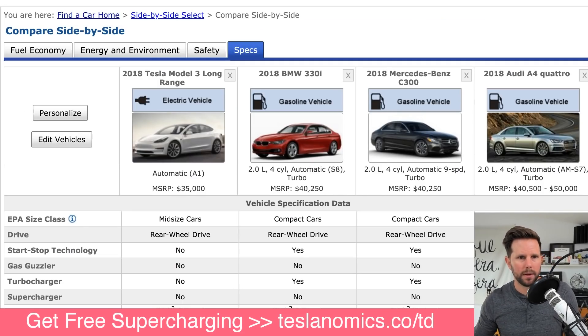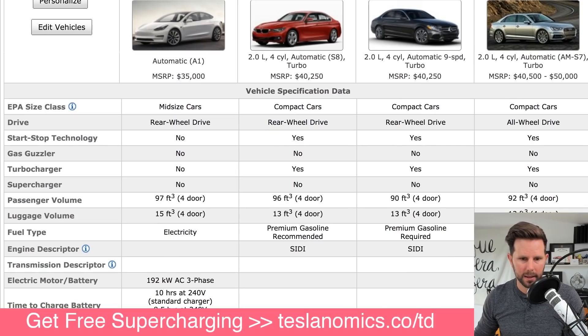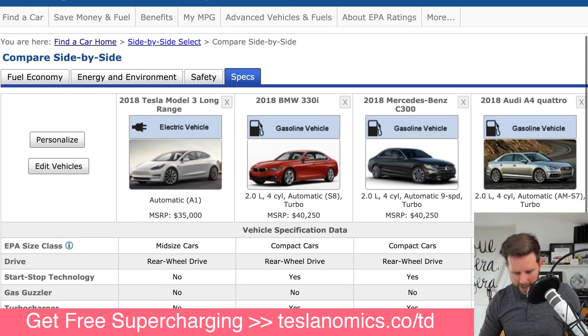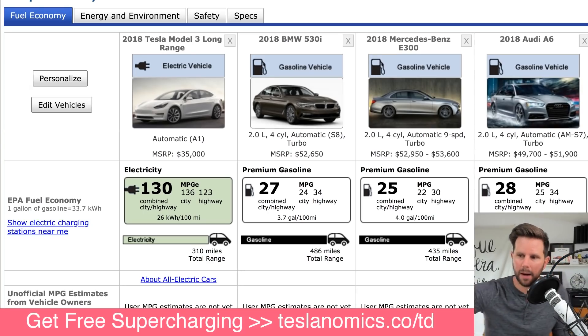If you also go on the fueleconomy.gov website, you can compare these vehicles. I took all those ones in that chart - I couldn't put the Lexus because you can only do four. But you can see here on the specs they list the passenger volume and the luggage volume, which would be the cargo volume. The BMW 3 Series is pretty close - one foot less there and two feet less here puts it right at the edge, and that's why it's listed as a compact car. The other ones are quite a bit less - seven cubic feet less of interior and two cubic feet less of luggage. If you did want to compare these to their true mid-size counterparts, you'd be looking at the BMW 5 Series, the Mercedes E-Class, and the Audi A6.